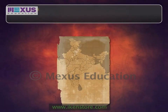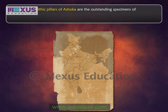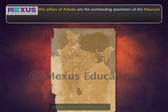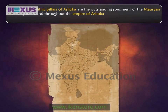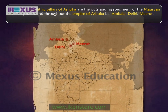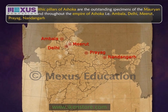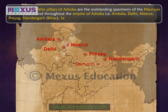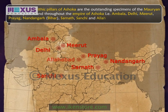The huge monolithic pillars of Ashoka are the outstanding specimens of Mauryan art. They are found throughout the empire of Ashoka, including Ambala, Delhi, Meerut, Prayag, Nandangarh or Bihar, Sarnath, Sanchi, and Allahabad.